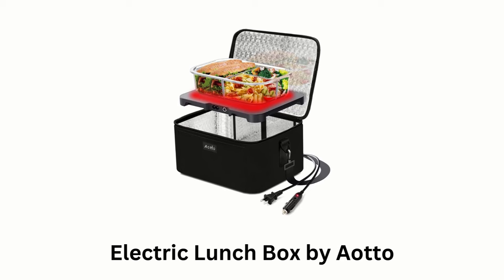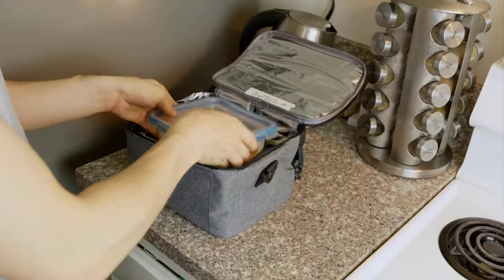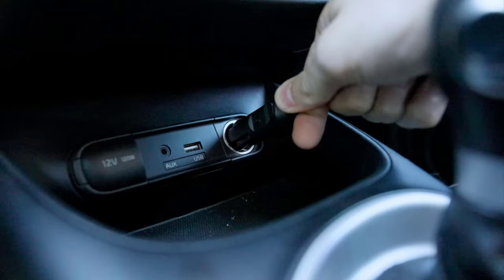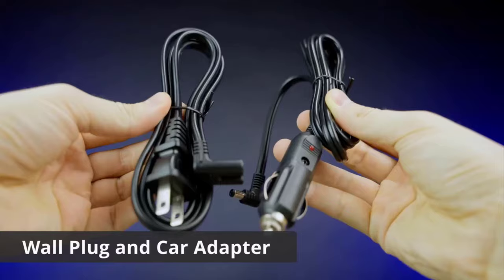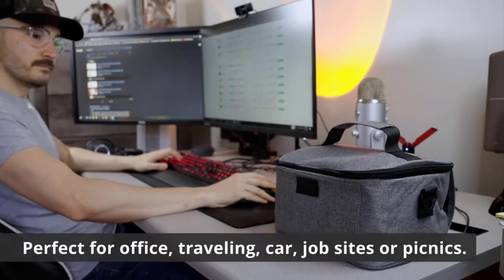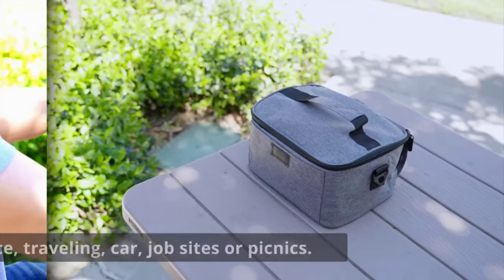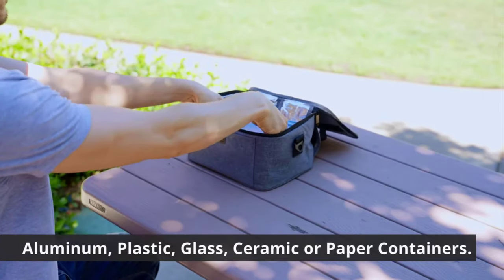Number 5: Electric Lunchbox by AOTTO. It is a portable mini-oven which supports 110 volts for home or office use and 12-24 volts for cars and trucks, making it versatile for different environments. It prevents overheating and ensures food is warmed to the right temperature. Its compact and lightweight design makes it easy to carry to work, school, picnics or while traveling, as it warms food evenly without drying it out.